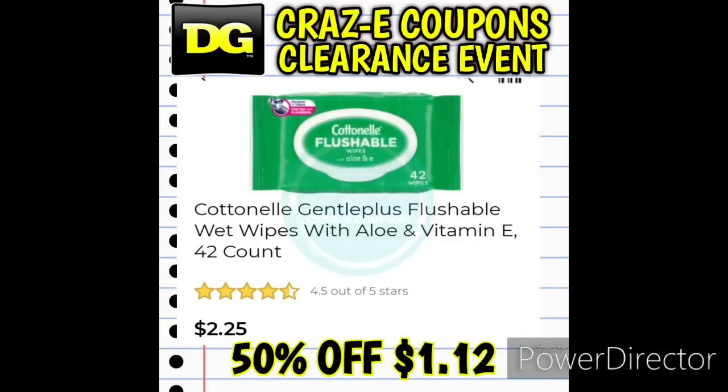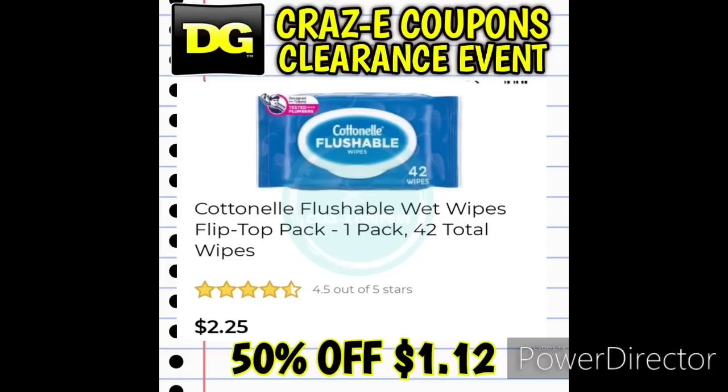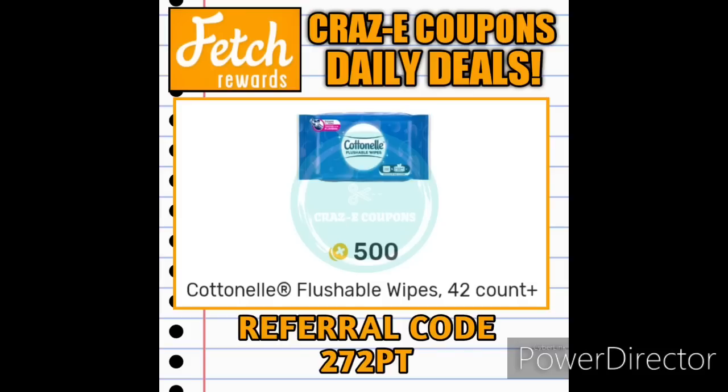Next up, we have the Cottonelle Flushable Wipes — we have the green package and the blue package. They're going to be $1.12. Right now on Fetch Rewards we have a 500-point bonus, so if you pick up one of those and submit your receipt to Fetch Rewards, you're going to get $0.50 back.